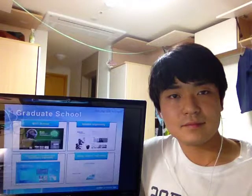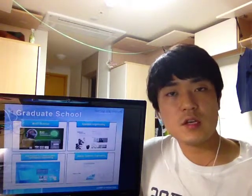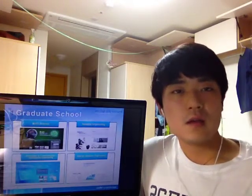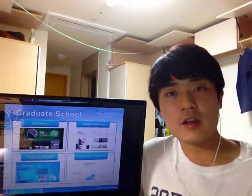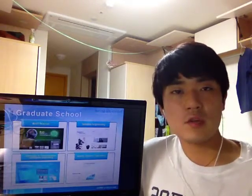This is the whole view of DGIST campus. Isn't it great? DGIST has four specialized departments: robotics engineering, brain science, information and communication engineering, and energy system engineering. Each department is carrying out their own research, which is so special that no other universities deal with it in Korea.